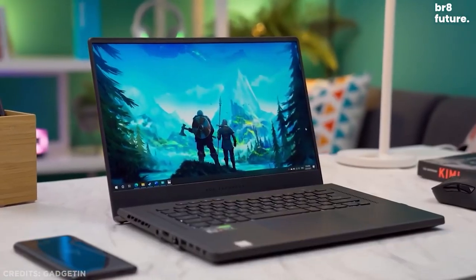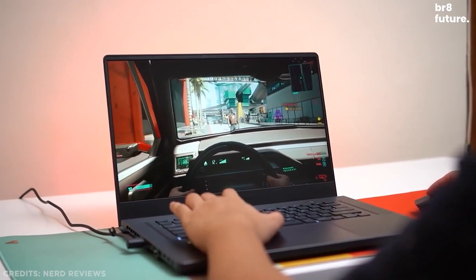We've finally started looking at 15-inch laptops with QHD screens, and we highly recommend this one.